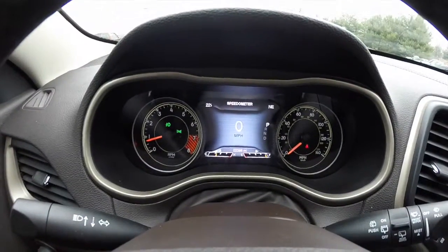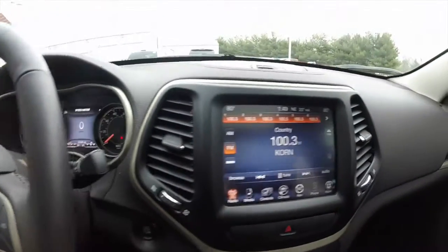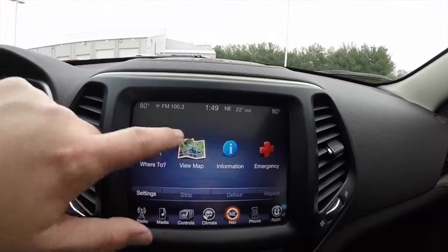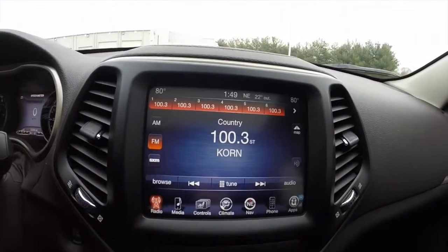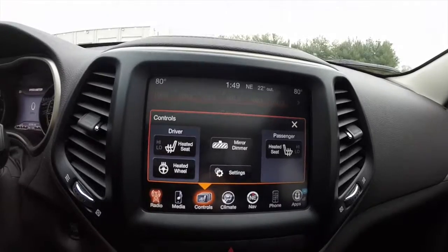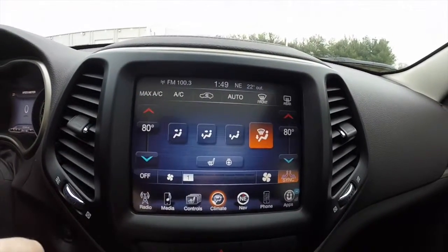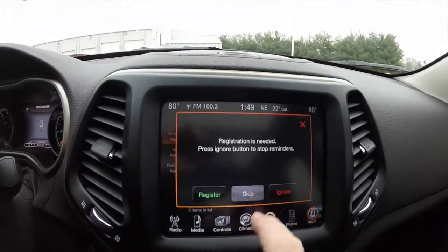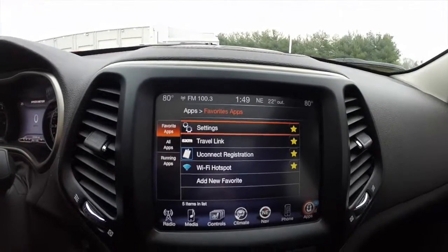This vehicle does have the 7-inch multi-view display and an 8.4-inch touchscreen display with Garmin-based navigation. It is also equipped with AM/FM Sirius XM satellite radio. It does have heated seats and a heated steering wheel, dual zone automatic climate control, Uconnect apps with Sirius XM Travel Link, and a Wi-Fi hotspot feature.